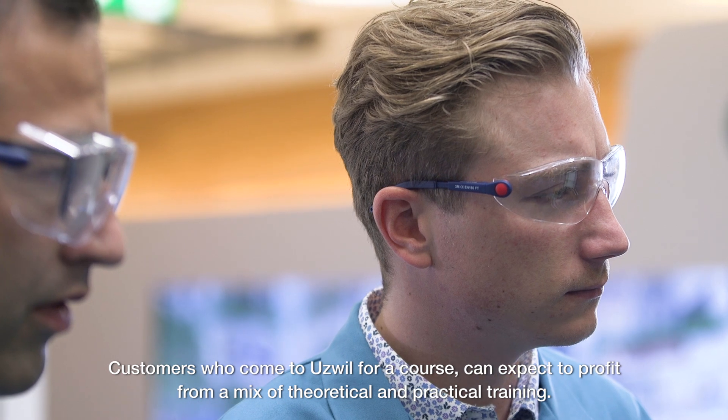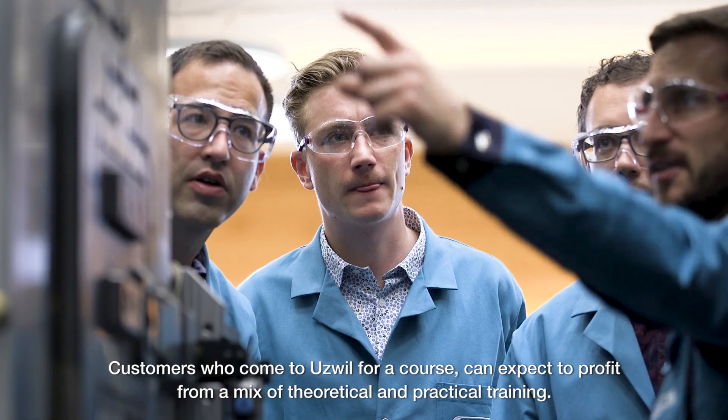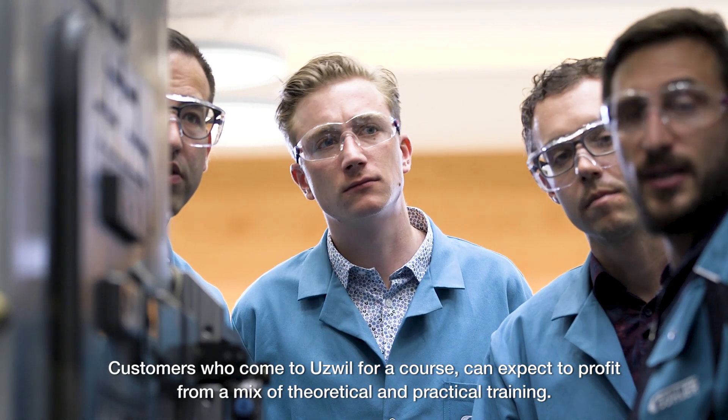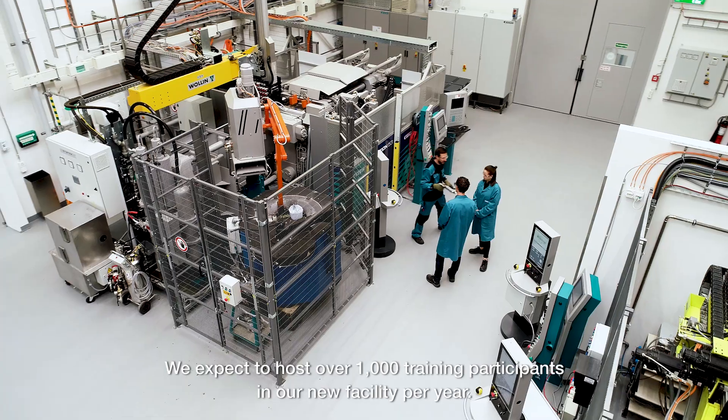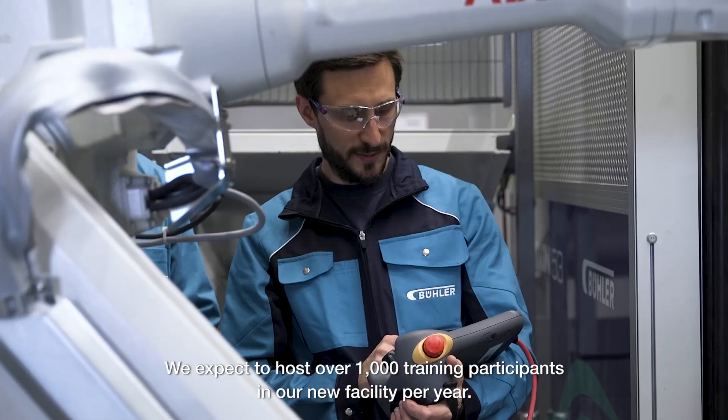Customers who come to Utzwil for a course can expect to profit from a mix of theoretical and practical training. We expect to host over 1,000 training participants in our new facility per year.